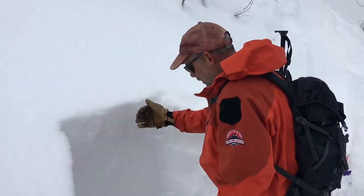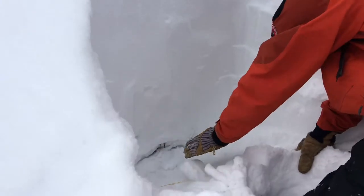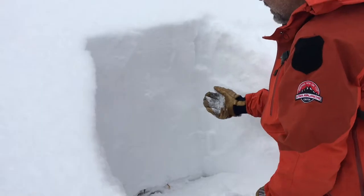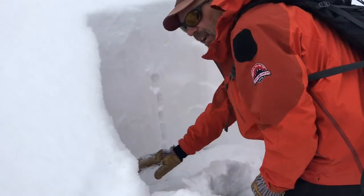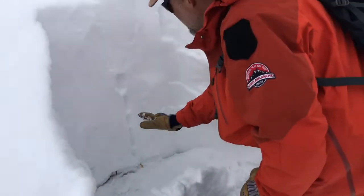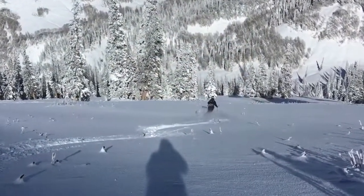Looking at the overall snowpack, things are much different down here — we don't have that little layer of faceted snow. This is about a perfect snowpack right here, with low density snow slowly getting more dense as you get deeper, and no junk down in the basement. This is a really nice setup and this is what we'd like to see.